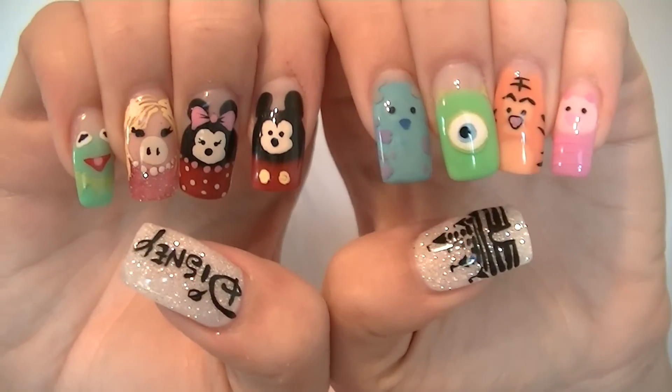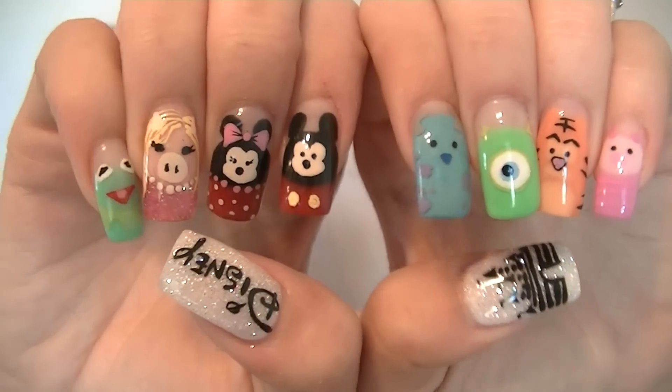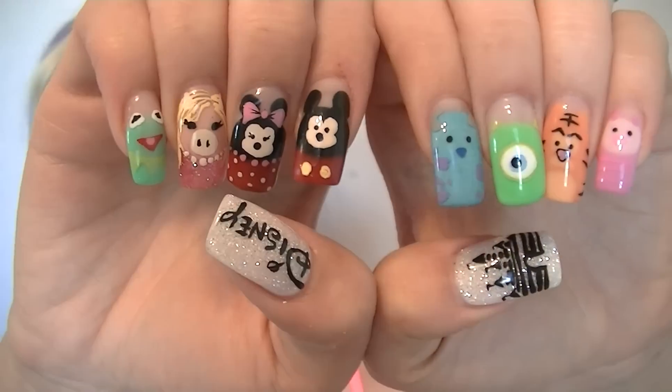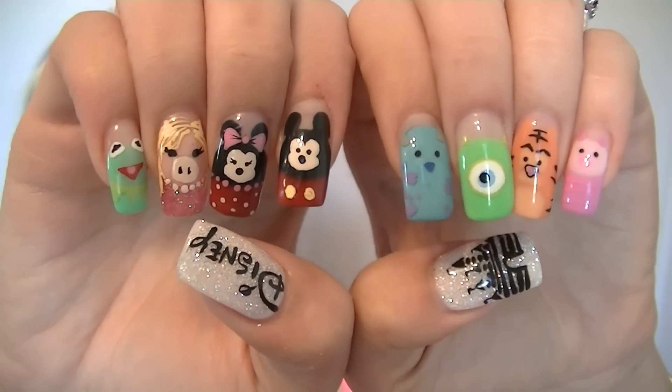So here are my nails for this month. They are amazing and oh my gosh I just love them so much. They are Disney inspired, so let's get into it and show you guys each character.